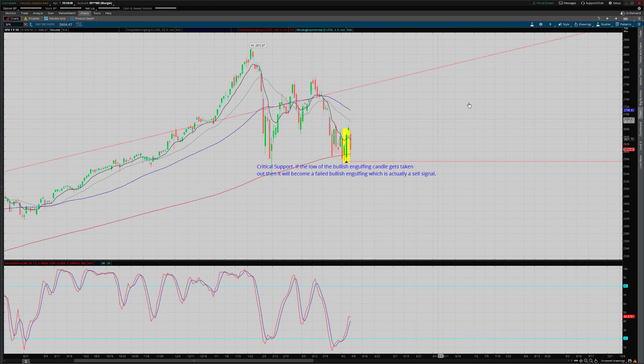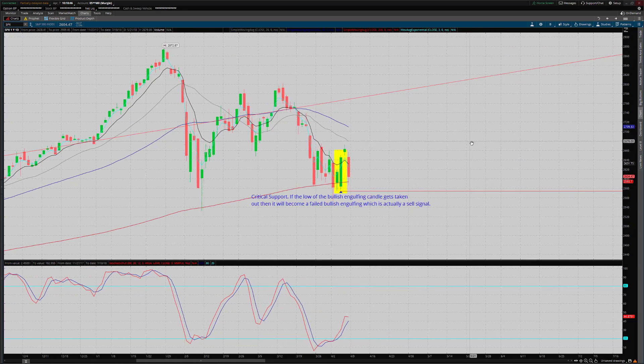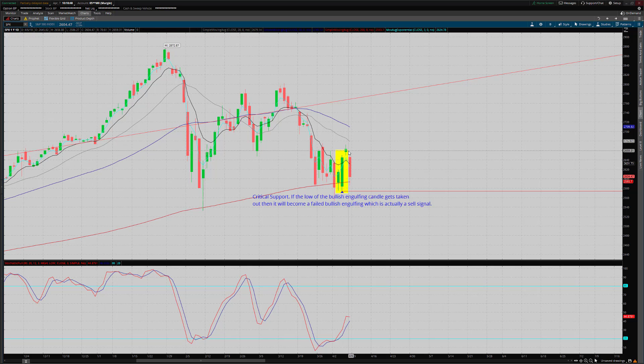SPX on the candlestick chart. Remember I said last time it'd be quite positive if we were able to trade up and close above the T-line after our bullish engulfing. Well we did that and that was good. And then Friday that just completely reversed — we had a very down day. Didn't close right at the lows but still quite negative and we closed firmly below the T-line.